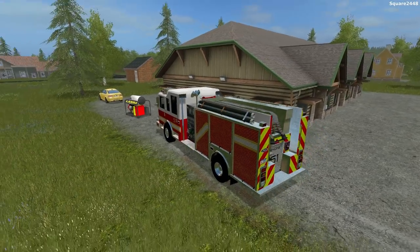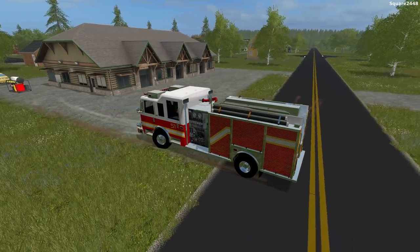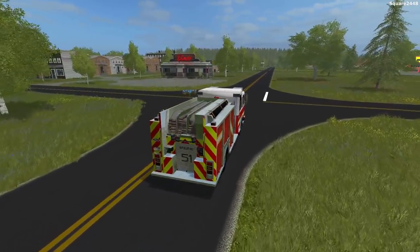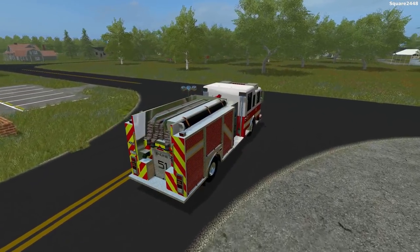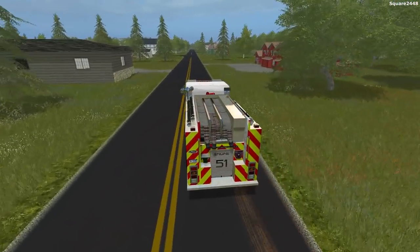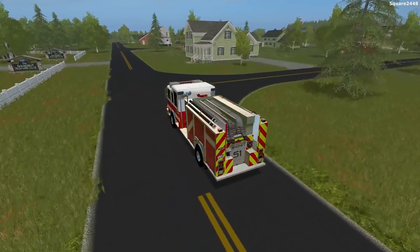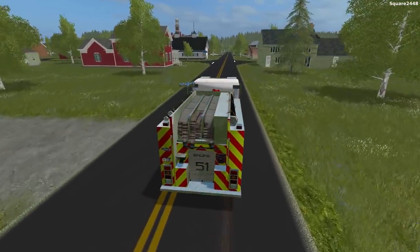We'll be hopping back in Engine 51, one of my favorite trucks. This truck was released all the way back in FS13 and was converted to FS15, and now it's in FS17 — which is pretty cool. If you have any cool fire truck ideas, let me know down below in the comments. I want to maybe even build another station to kind of extend our fire operations. What we'll do is hop in our truck and head over to the other side of town to check in at the volunteer station.